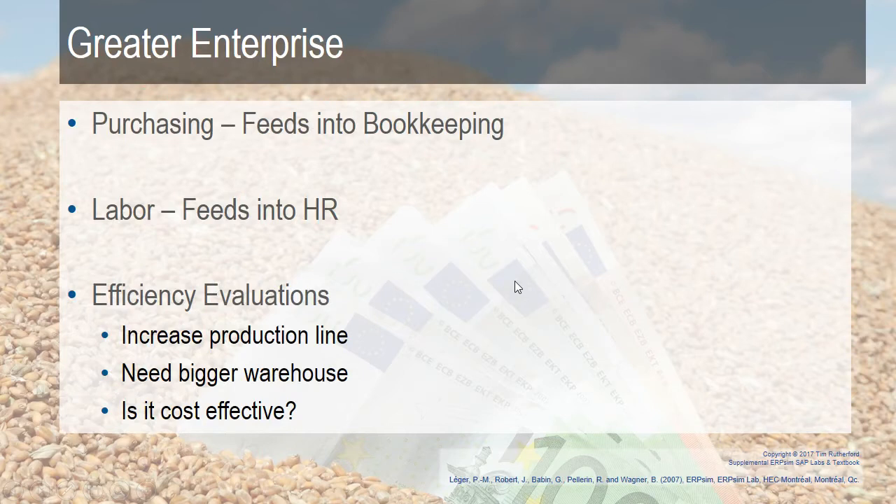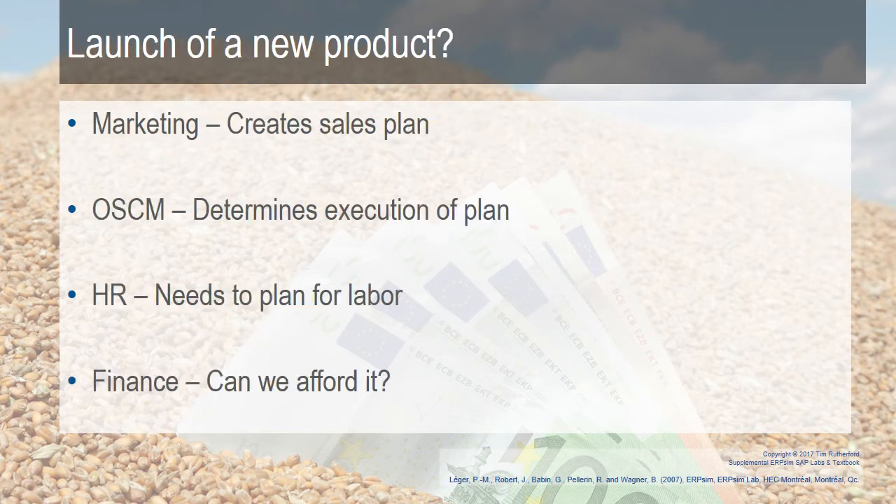It all feeds together. Purchasing feeds into bookkeeping, labor feeds into HR. You need to be able to evaluate what's going on in all the different areas — that's an upper management aspect. How could we increase revenues? How can we decrease expenses? Do we increase our production line? Do we need a bigger warehouse? And is it cost effective based on current needs?